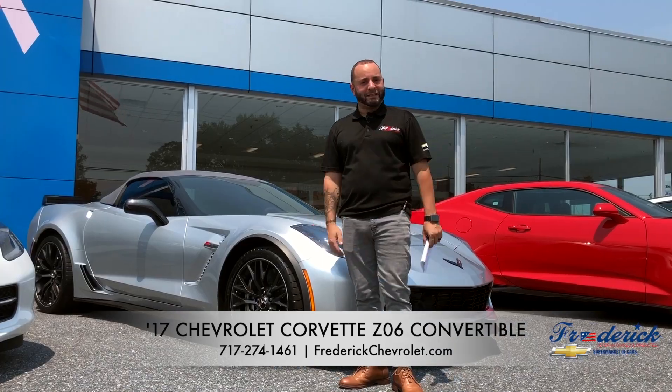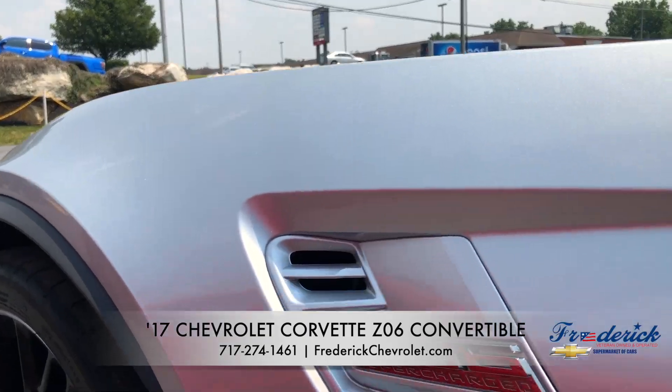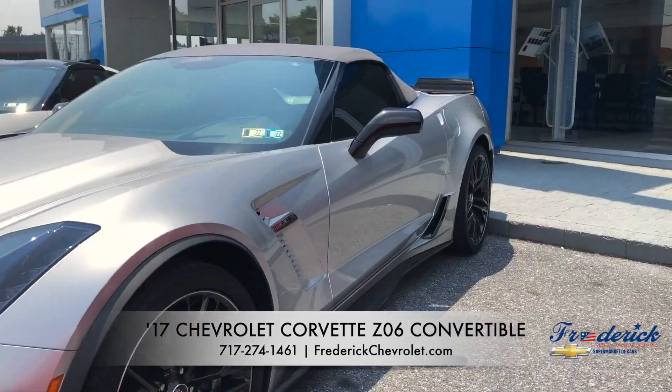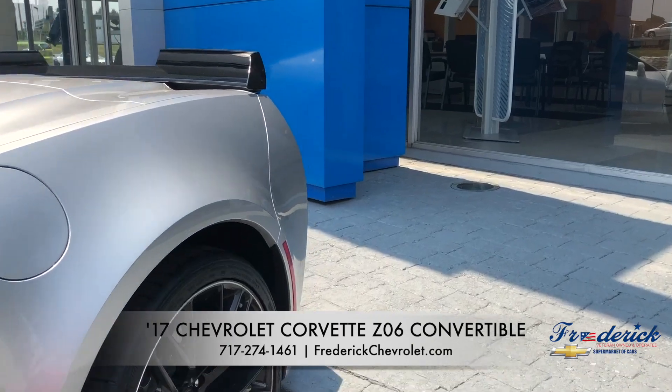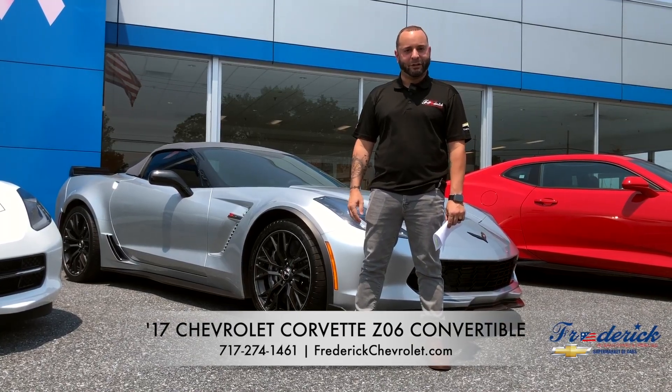Once again folks, this is Anthony with Frederic Chevrolet and the 2017 Z06 convertible. You can visit us at www.FredericChevrolet.com or give us a call at 717-274-1461. We look forward to seeing you soon.